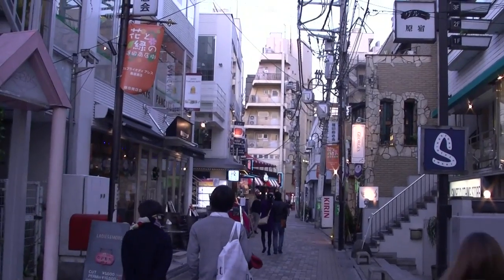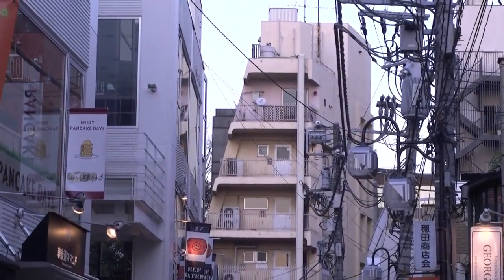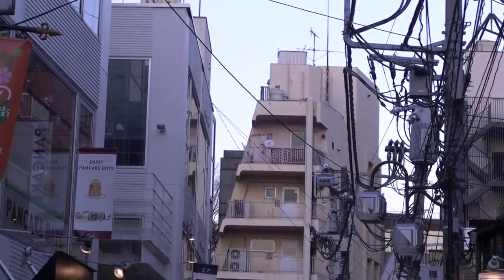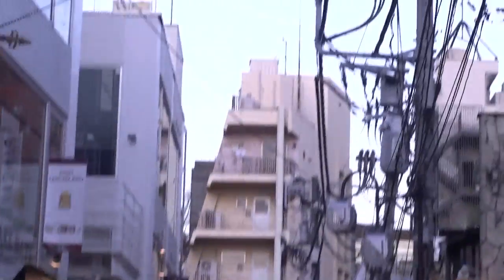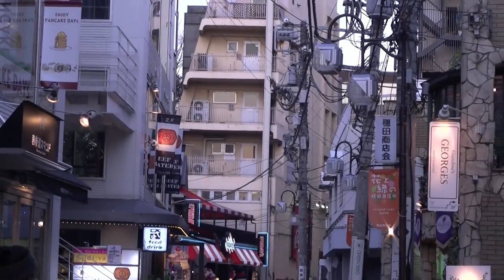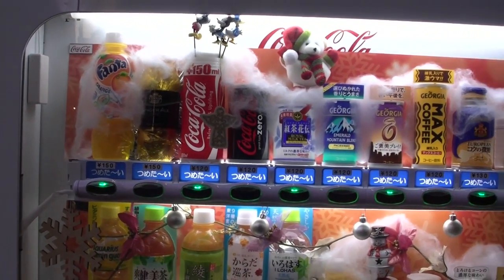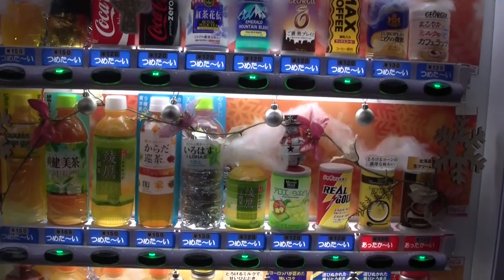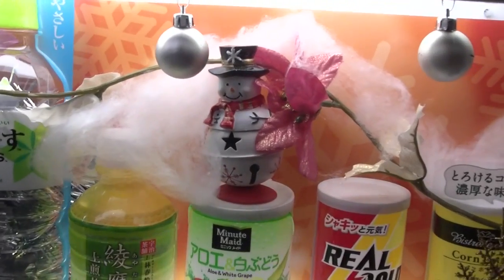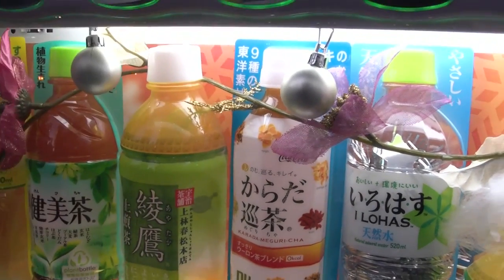This is one of the views from one of the back roads in Harajuku, and there's this crazy architecture on the side of a building which goes up in a triangle shape without a tip. There's also a vending machine decked out with Christmas-sized little ornaments, fake snow, lights and stuff.